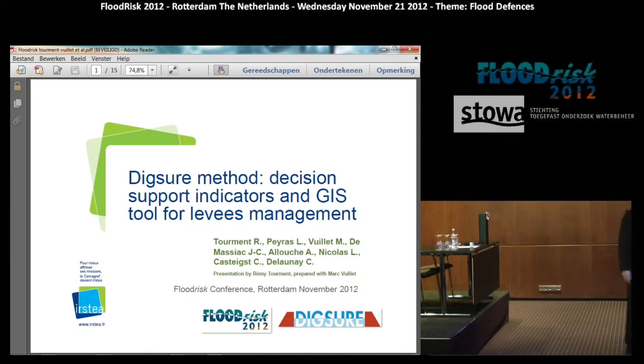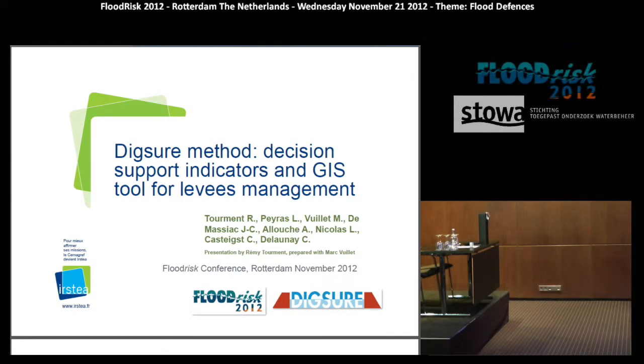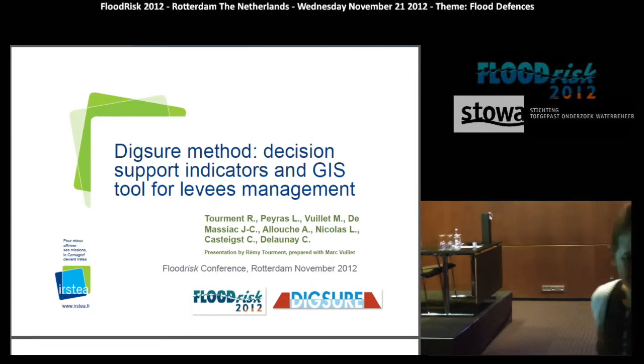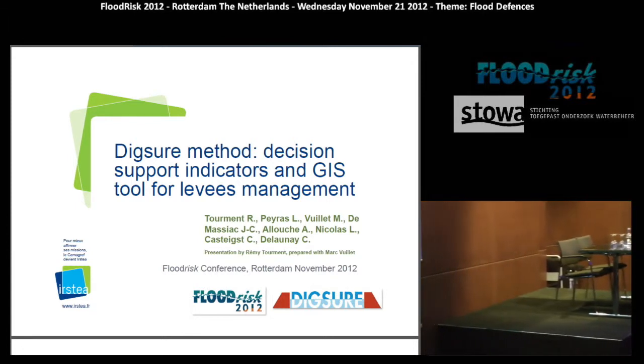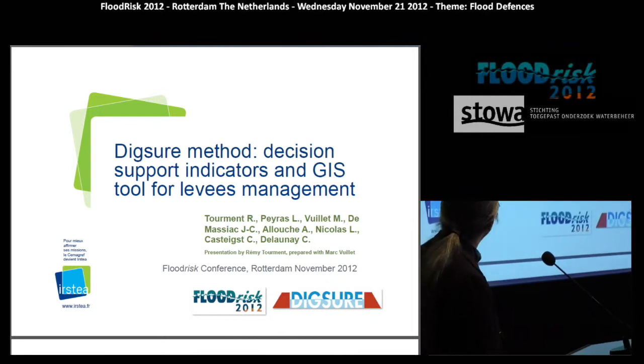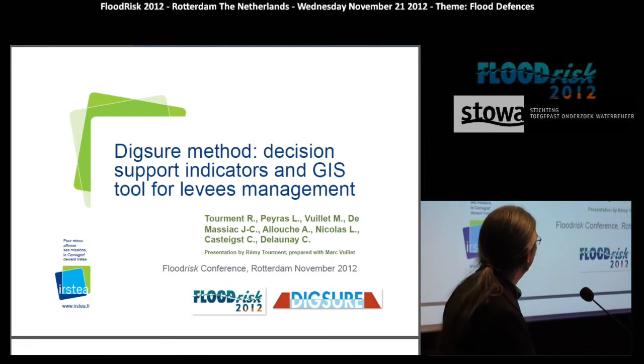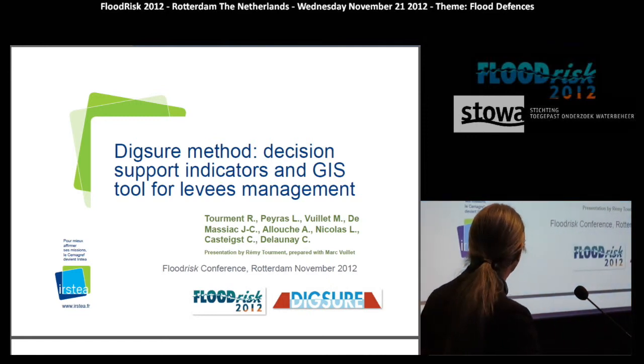I have an even more difficult task than in the previous presentation where I presented an action of a project. This presentation is about presenting a whole research project including different axes. This project is called DICSURE.